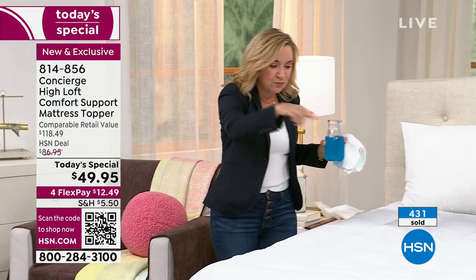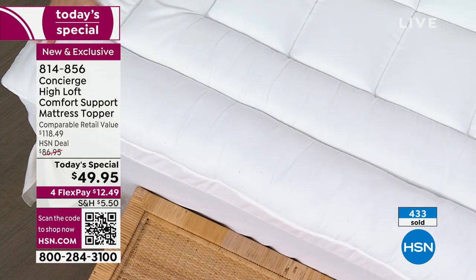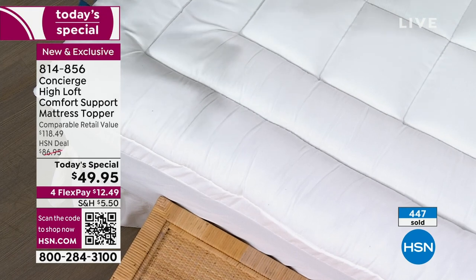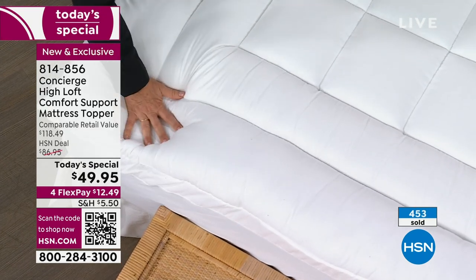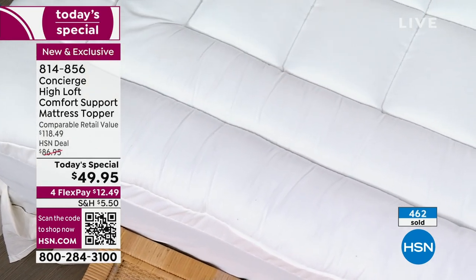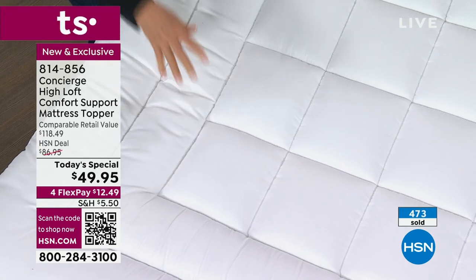I want to show you a couple of features. The double border goes all the way around, increasing the surface area of your mattress so you can sleep closer to the edge — edge-to-edge support. We added the inner border, and then look in here — all of this box quilting. All that fill I was showing you is hypoallergenic; it doesn't shift, it doesn't bunch. You can launder this.